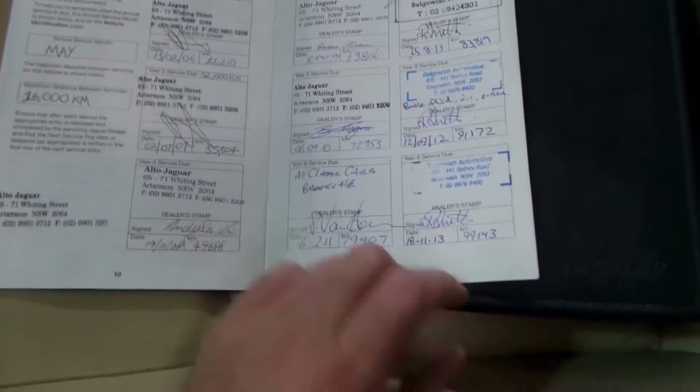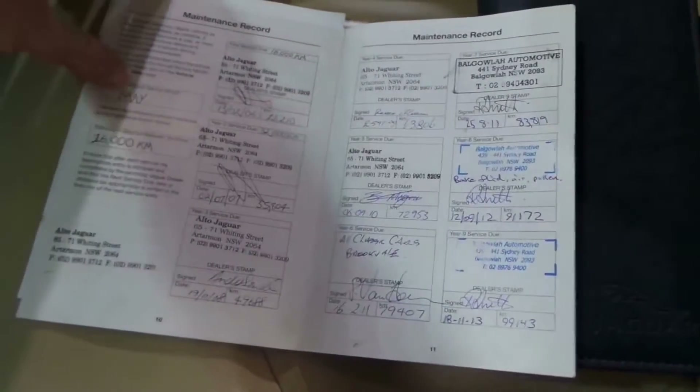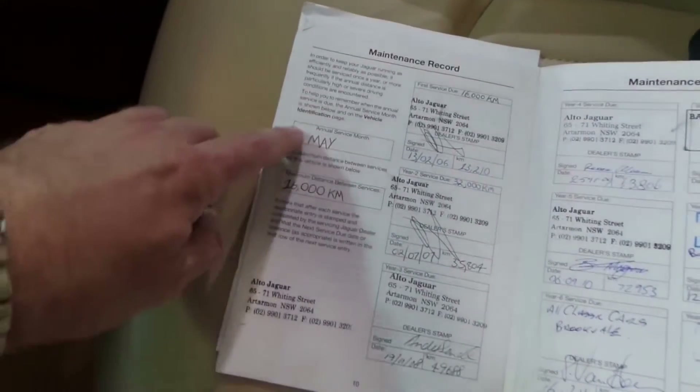They've done a lot of the servicing and basically it's been done at 109, 99, 91, 83, 79, 72 thousand kilometres, and so on — all the way through. As you can see, it's due for service annually or every 16,000 km, so it's been serviced very well, which is great to see.